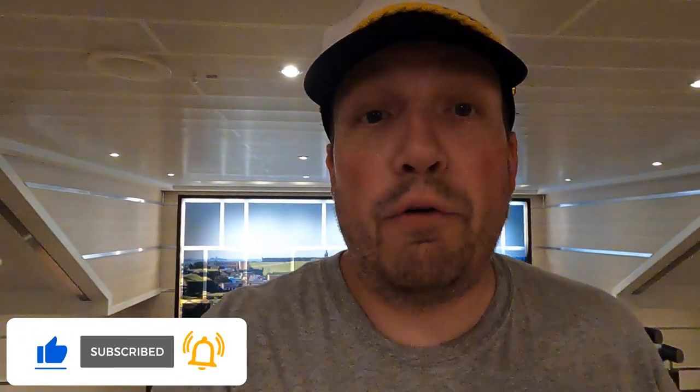That about wraps up the ship tour here on the Carnival Horizon. Quite a few things to see and do here. Thank you guys for watching. Make sure you hit the thumbs up button, hit subscribe, and click that bell notification to be notified when I post a video or go live. This is Captain Billy J, signing off — see you guys later!